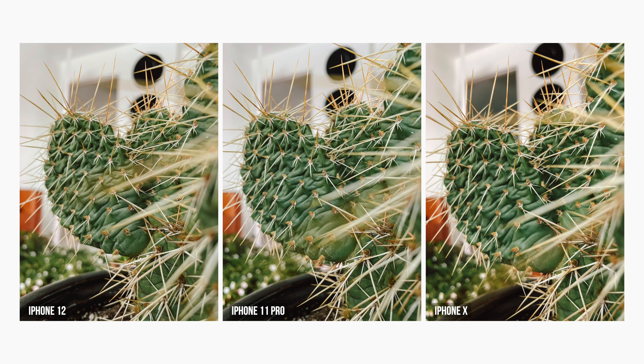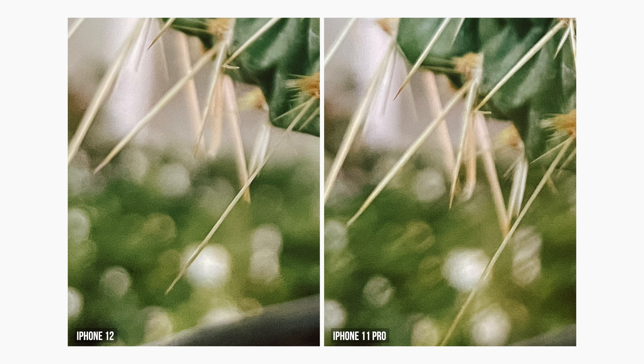I also wanted to see what the close focus macro shots look like, which are good. Not a crazy difference from the 11, but you can see that the bokeh starts to bloom a little bit bigger thanks to that wider aperture. You can get real bokeh on these cameras without portrait mode — you just have to get closer to your subject, and then the background naturally starts to blur. So now it'll blur a little bit more.